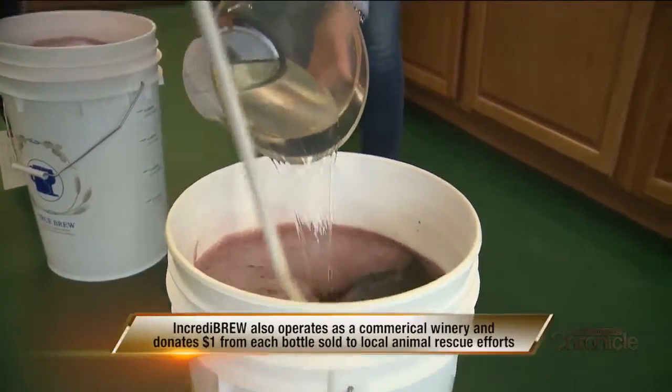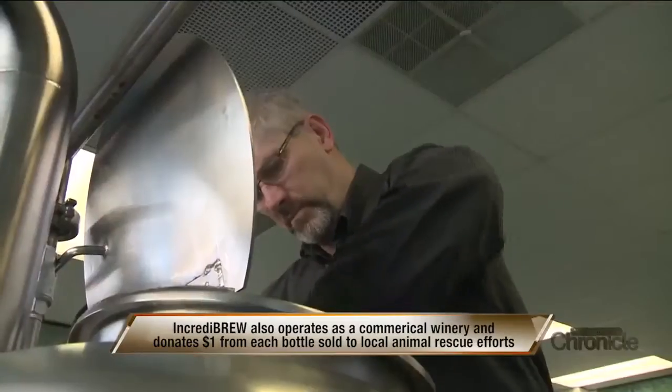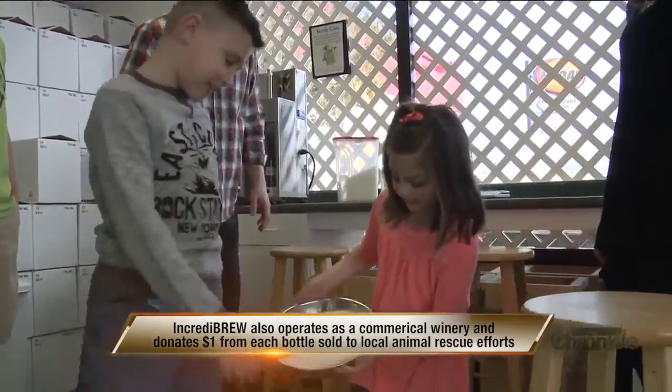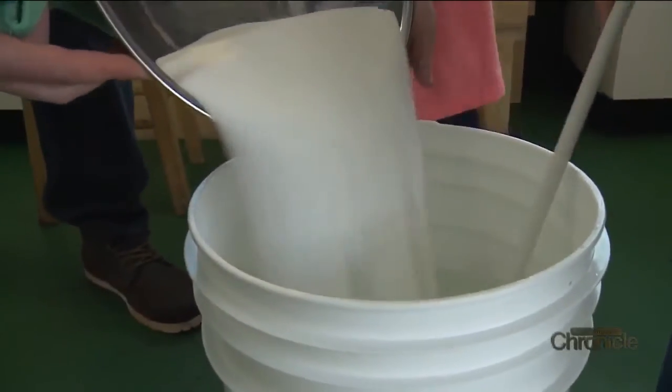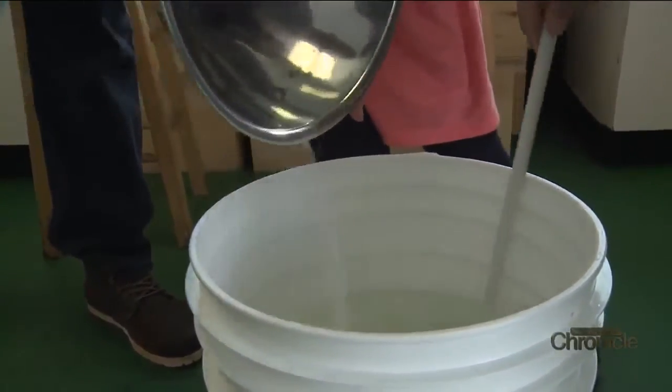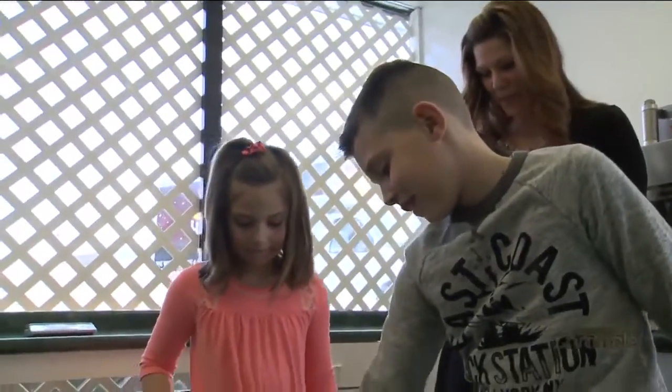On any given night at Incredibrew, you can find people making wine, labeling, brewing, even making soda. I love when, whenever we're out and about, if we mention to anyone that this is what we do and this is our business, every single time someone says, I've been there, my father's been there, my brother's been there, I went there as a kid and I made soda. And they all say we had such a great time — and that just shows me that we're giving everyone a great time while they're here.